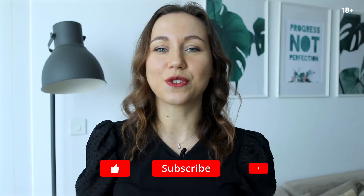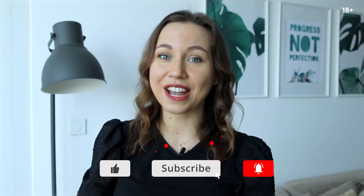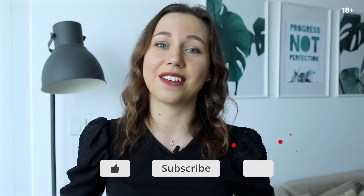So guys, these were five useful applications that you can use in Dubai, especially now during the current time. If you know any other useful apps, share them with us in the comments below. Thank you for watching, don't forget to hit the like button and I will see you in the next video. Bye bye.